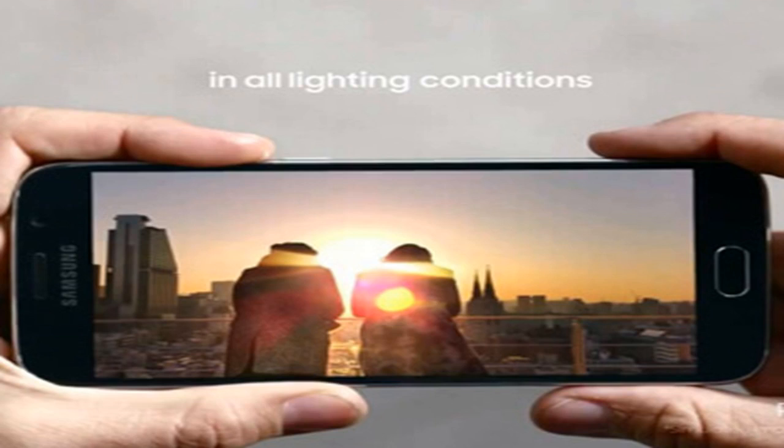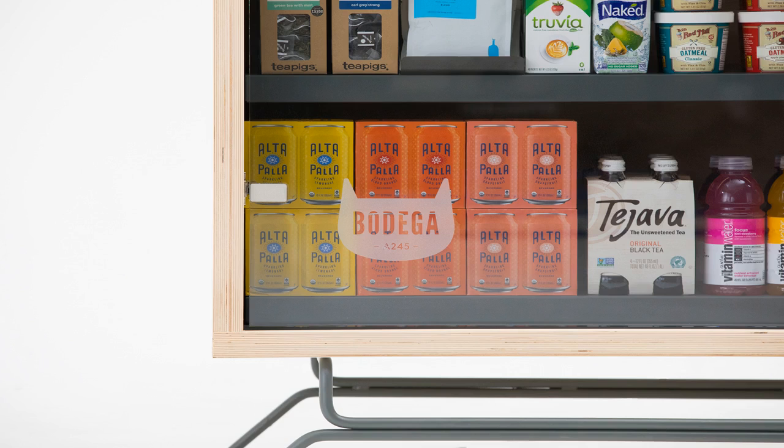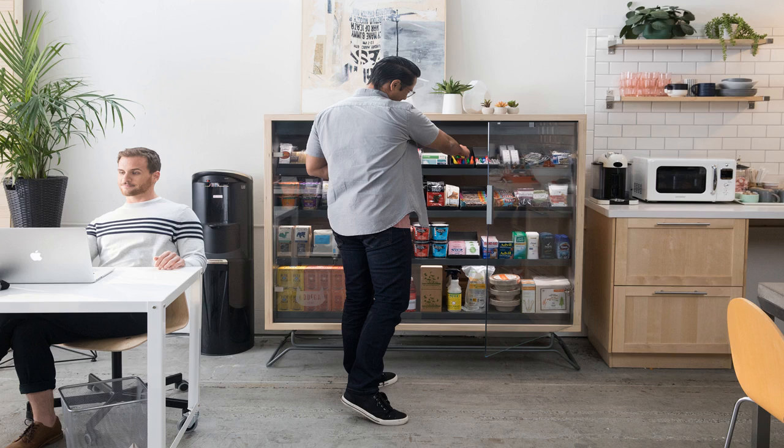Bodega will have to go up against the typical corner stores in cities, which are iconic within their various neighborhoods — with their quirks, and sometimes the cats. As they look to woo office buildings and gyms, those organizations may already have vending machines and stores internally with established relationships. The bodega in your apartment building also probably won't remember your favorite weekend sandwich order even two years after you've moved away.